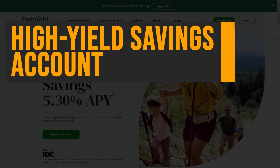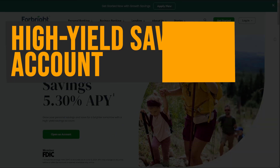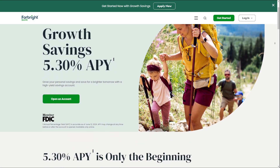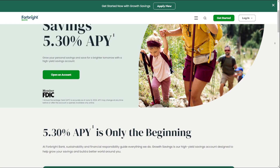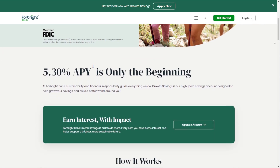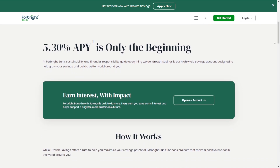High Yield Savings Account: Forebright Bank's High Yield Savings Account offers a competitive APY with no deposit required. This feature provides flexibility and convenience as there are no fees, no minimum balance requirements, and no hidden charges.